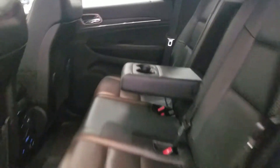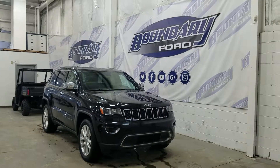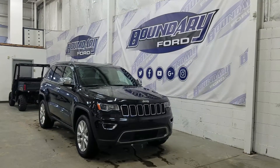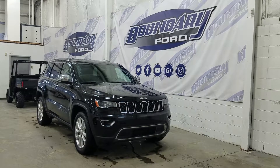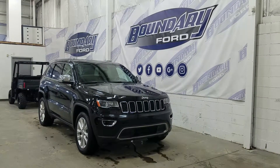With our 60/40 bench seating arrangement we have tons of leg room and lots of head space for three passengers in the rear comfortably. If you have any more questions about this beautiful Jeep please do not hesitate to contact our professional and friendly sales staff. We look forward to seeing you in store and thank you for shopping with us here at Boundary Ford.